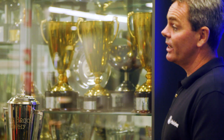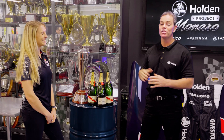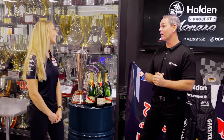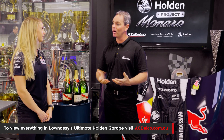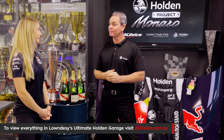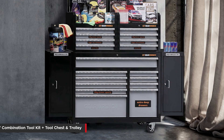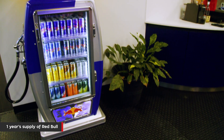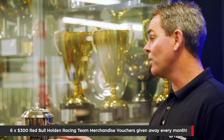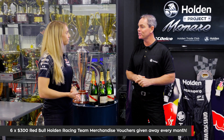There's also other team partners giving away prizes. We've got a GearWrench toolkit, top of the range, up for grabs, as well as a year's supply of Red Bull. Holden are also giving away merchandising packs from the Red Bull Holden Racing Team every month, so it's going to be a cracking promotion.